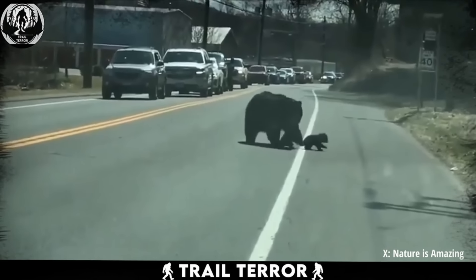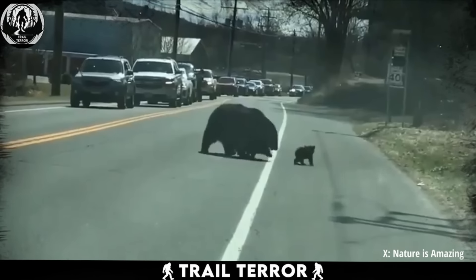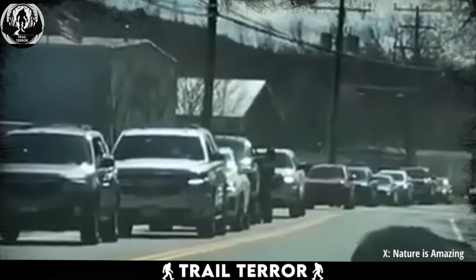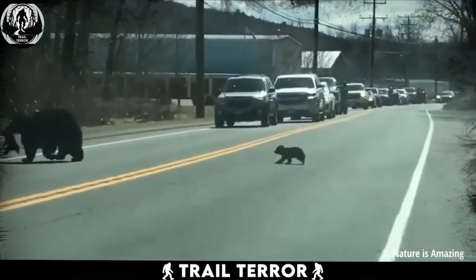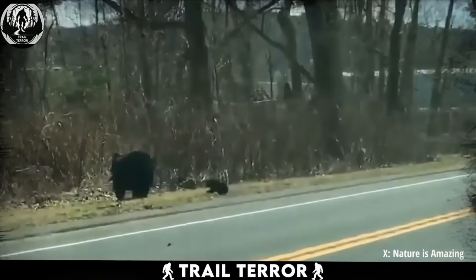It's honestly adorable watching the cubs scamper around their mom, and you can't help but smile. Major props to the drivers too — they've stopped dead in their tracks, letting the bear family pass without any hassle. After all, these roads cut through the animals' home turf, so it's only fair we give them a little extra space and time to navigate safely.